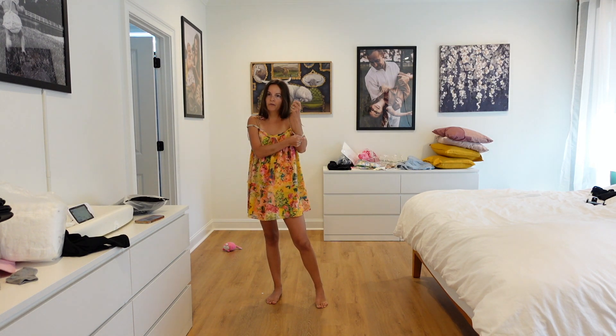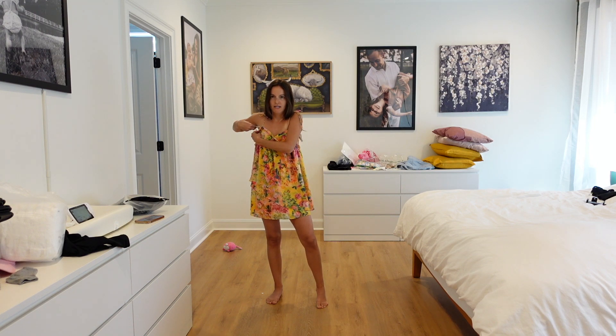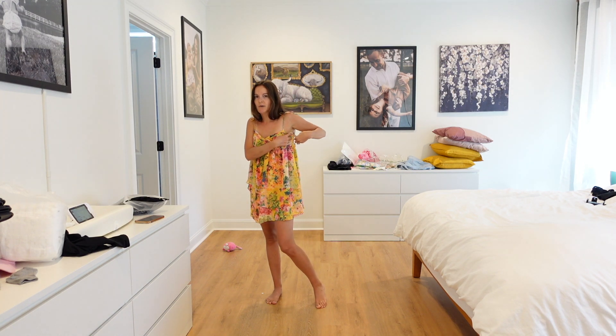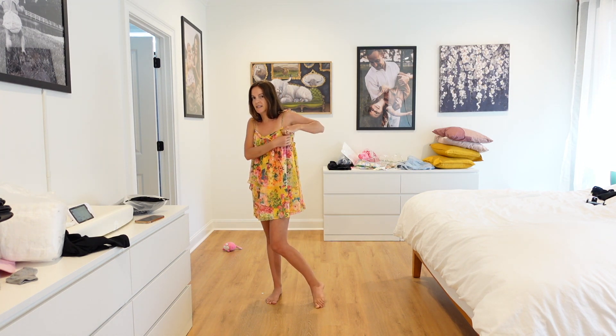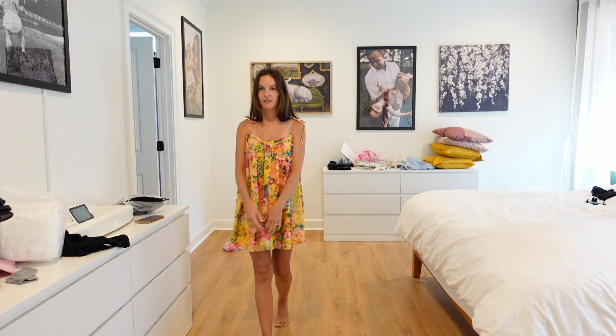This one I would also have to wear with a sticky bra. Let me show you what it would look like without these big straps. I think that's what makes this dress super cute — although it's very flowy, it has these cute little dainty straps and it just makes it look really cute.